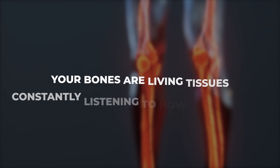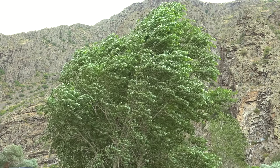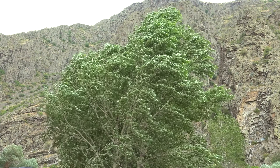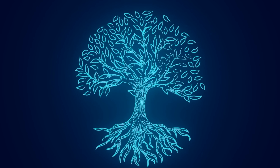Simply put, your bones are living tissues constantly listening to how you use them. Apply stress on them through movement and they grow stronger, but remove that stress and they weaken. Think of it like a tree in the wind — the more the wind bends it, the stronger and deeper its roots need to grow to stay anchored.